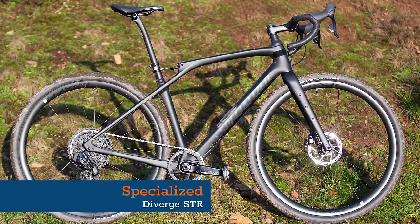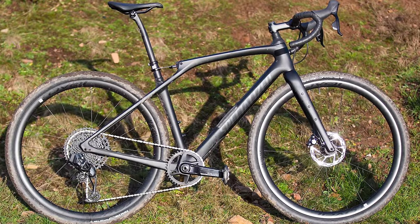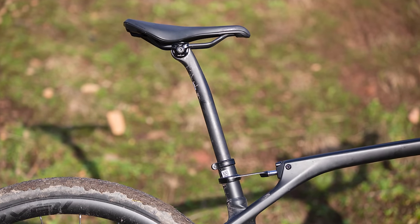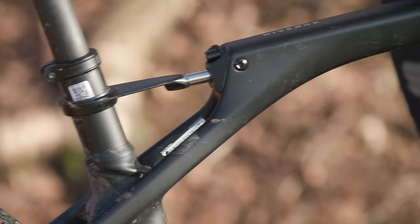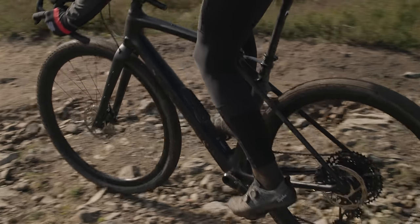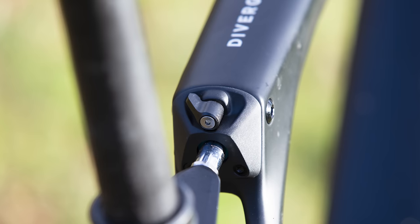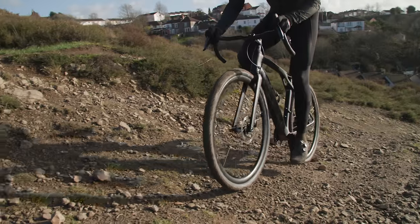Though the Diverge was already a well-known gravel bike, when the Diverge STR dropped in 2023, it turned everyone's heads — and not necessarily in a good way. Let's start by addressing the elephant in the room: that bit on the top tube is the rear suspension. It gives the bike 30mm of rearward flex, which our reviewers said was genuinely effective at smoothing the ride. Though we found it tricky to set up, once on the road it was actually very controlled and super smooth over chattery fire roads. Like a lot of suspension systems, it has three modes: open, closed, and firm, which you can control on the fly via a lever.